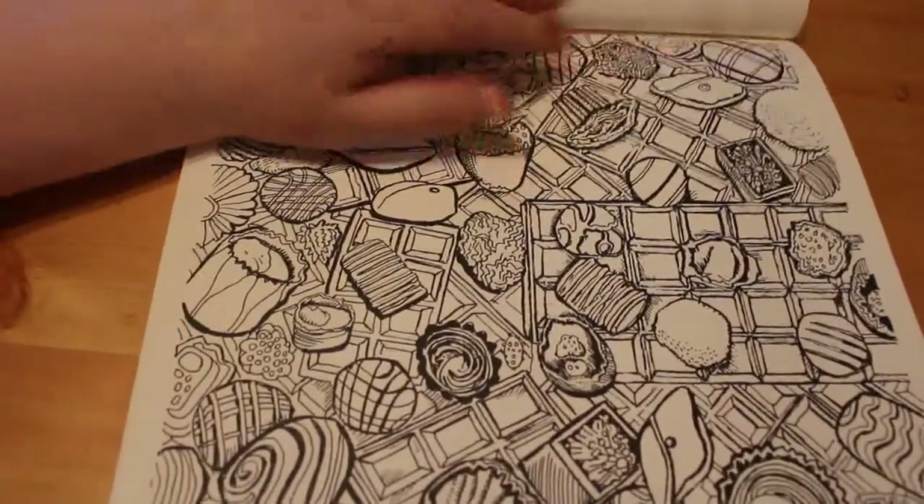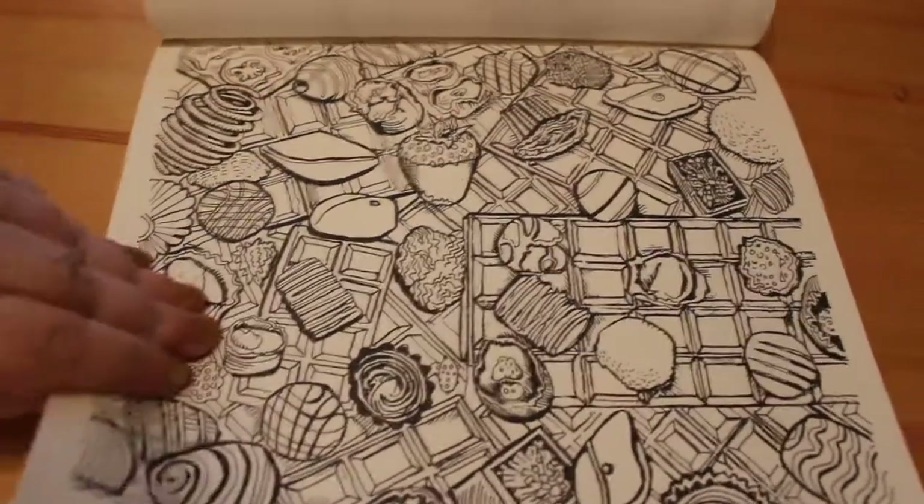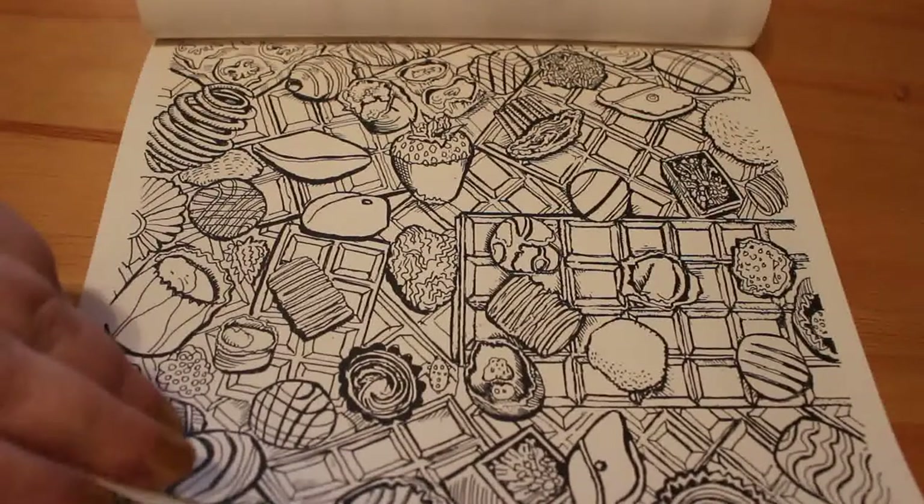Oh look at these! Who doesn't love a box of chocolates? And you know, this time of year maybe it's better to colour them than to eat them, eh?